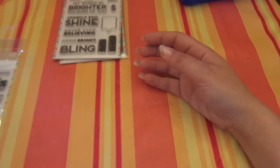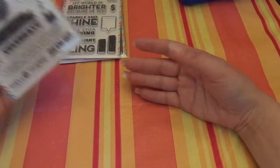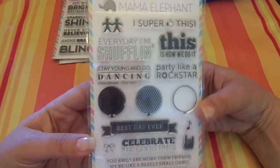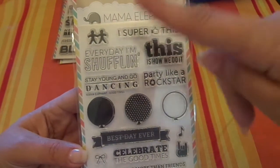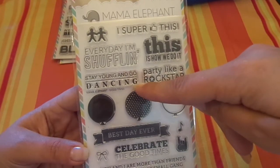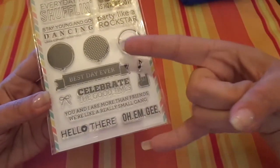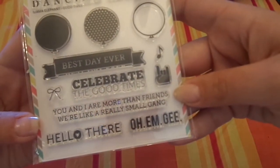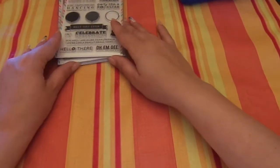And then lastly, this one's not new but it's always out of stock — even on Mama Elephant it was out of stock for a while — so I'm so happy to see it. This one is called Good Times. It's got little people. 'I super thumbs up this,' 'this is how we do it,' 'party like a rock star,' 'every day I'm shuffling,' 'stay young and go dancing,' balloons, 'best day ever,' a music note, the little rock star symbol, 'celebrate the good times,' a bow, 'you and I are more than friends — we're like a really small gang.' I love that. 'Hello there' and 'OMG.' So great photopolymer stamps, I'm loving these.